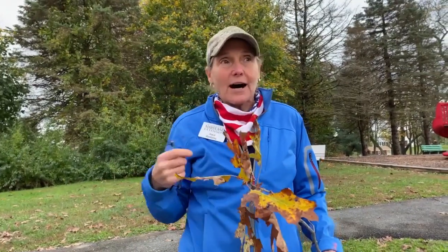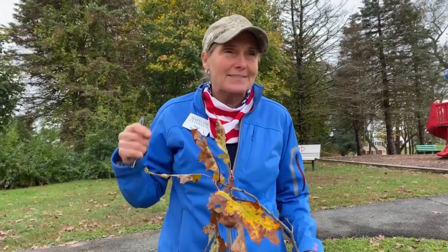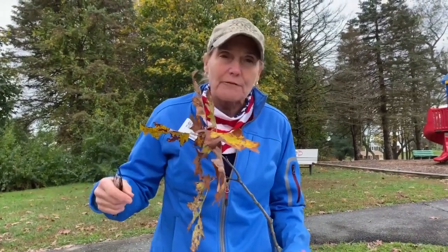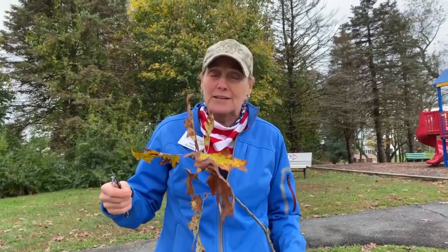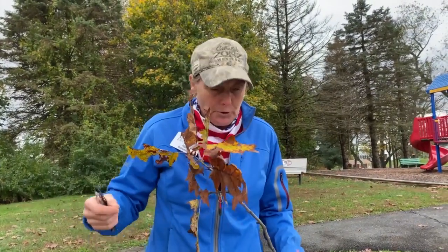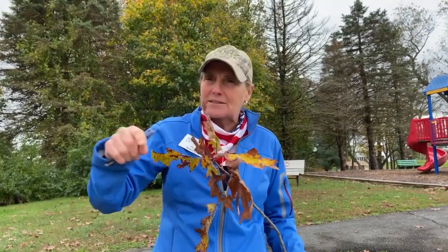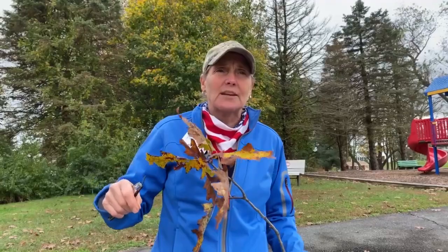We don't really know why. People are calling me saying they think they have sudden oak death, and they're self-diagnosing. Sudden oak death is not widely found in Maryland. And some people are reporting that they think they have oak wilt — that's another disease that hasn't really been widely diagnosed here in the state of Maryland either.